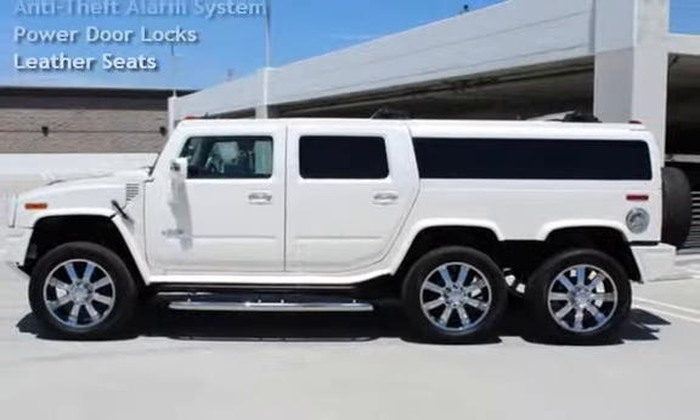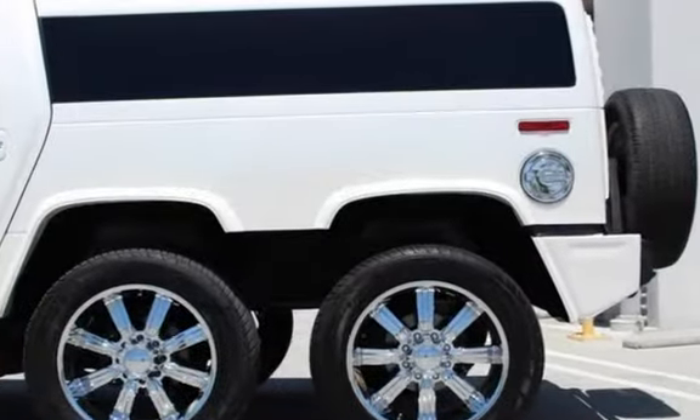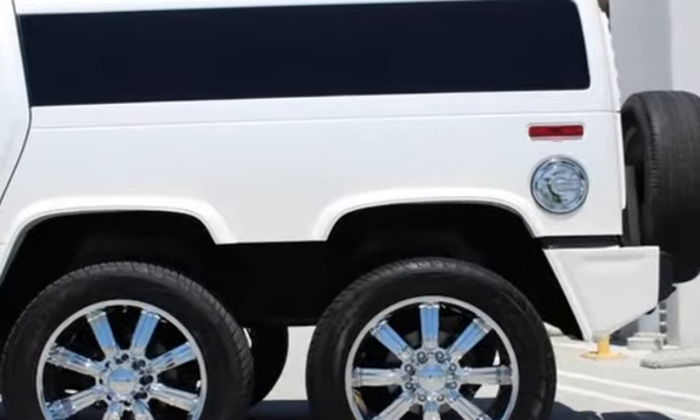Bluetooth, XM Satellite Radio, Power Windows, Sunroof, Power Sunroof, Anti-Theft Alarm System, and Power Door Locks.